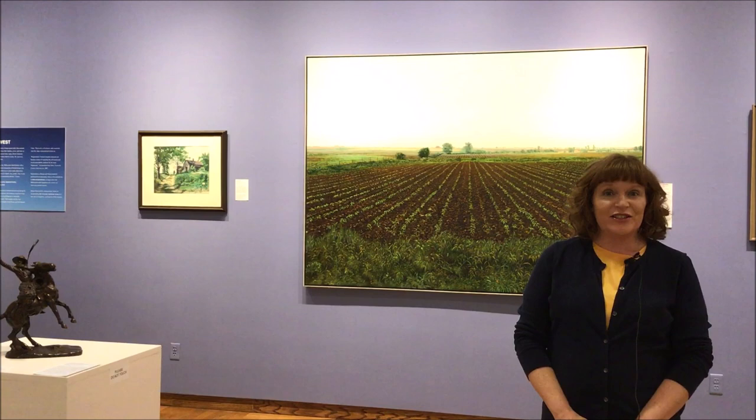Hi, I'm Vonda and I am in the Bonnen Permanent Collection Gallery at Cedarhurst, and this is your daily dose of art. One of my favorite pieces in the permanent collection is by Harold Greger. It's right behind me — it is Illinois Landscape Number 25.